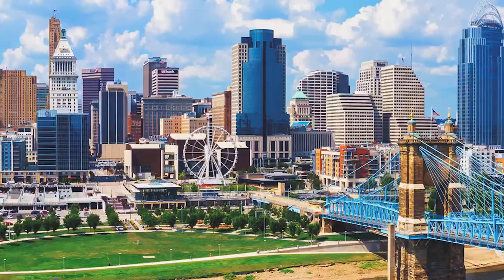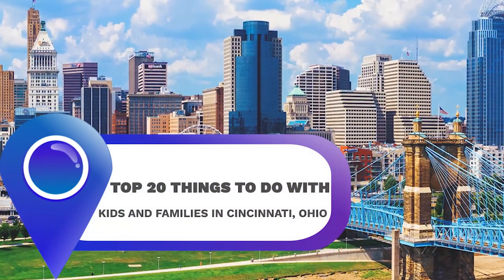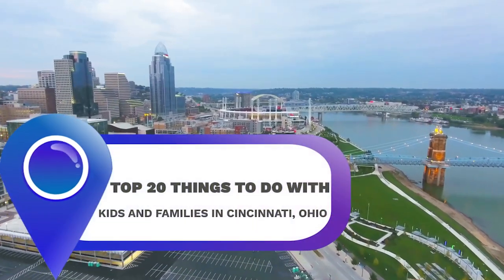Hi and welcome back to another episode of Ty's Cincinnati Real Estate Reviews. We have a special guest for a special episode. Today we're going to be talking about the top 20 fun things to do in Cincinnati, Ohio, and today I have a special co-host, Gabby. Say hi everybody. Hi. So today we're going to take turns and review the top 20 things to do in Cincinnati. Stay tuned at the end — we're going to have some bonus content for you as well. This is all to help you with your next visit to the Cincinnati, Ohio area. Let's go.